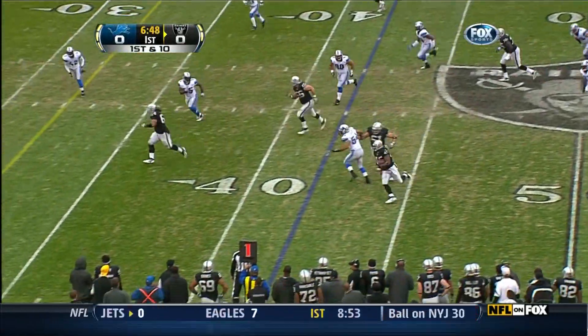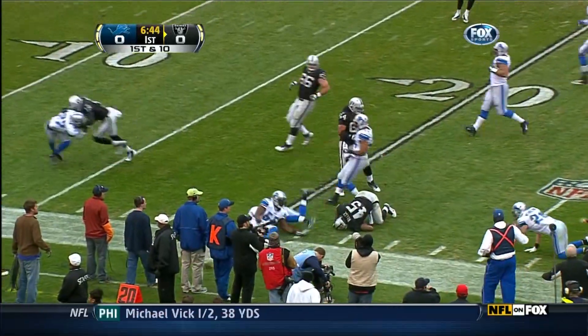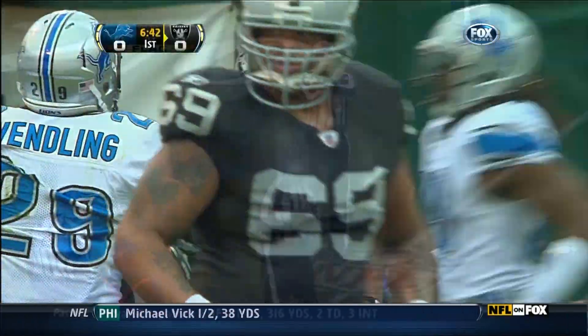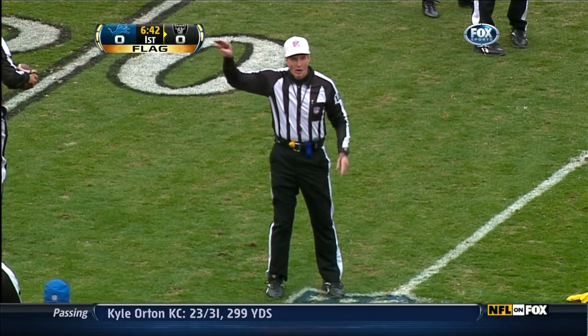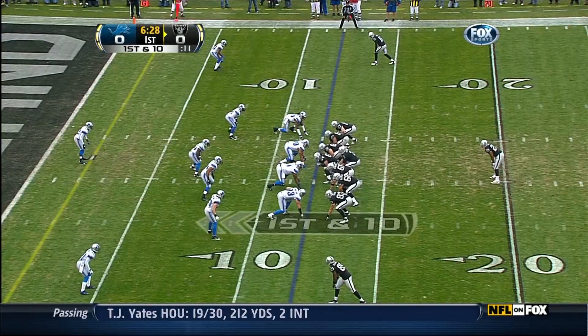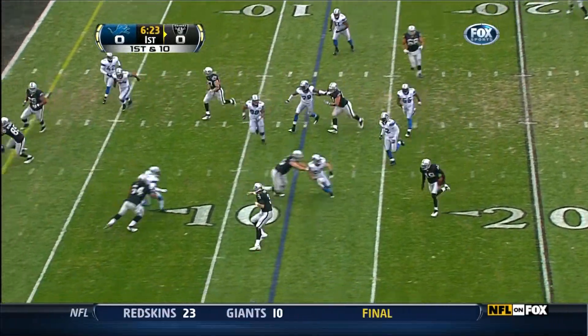Screen. Inside the 25 and a flag comes in again — horse collar tackle on the defense. Half the distance to the goal, automatic first down. Pass interference, killing him.